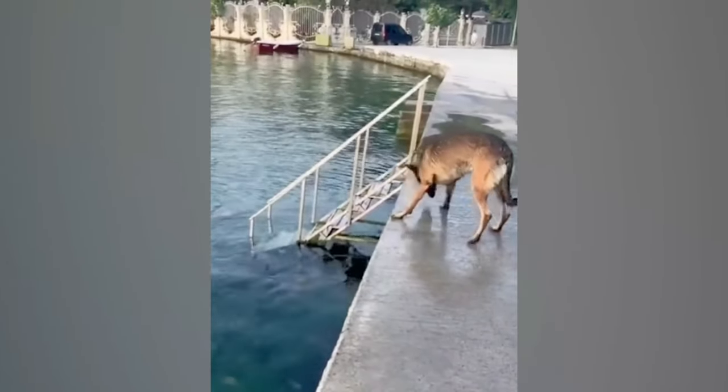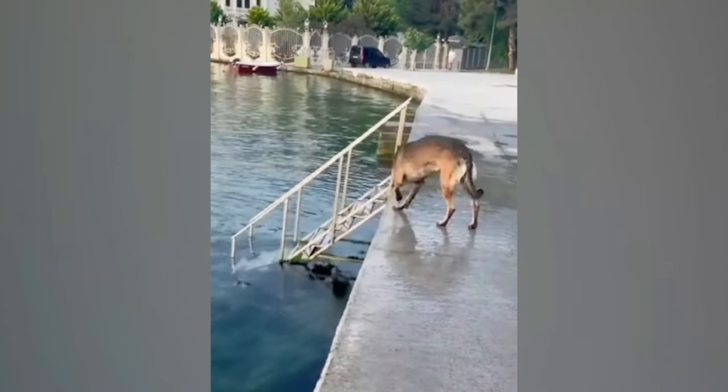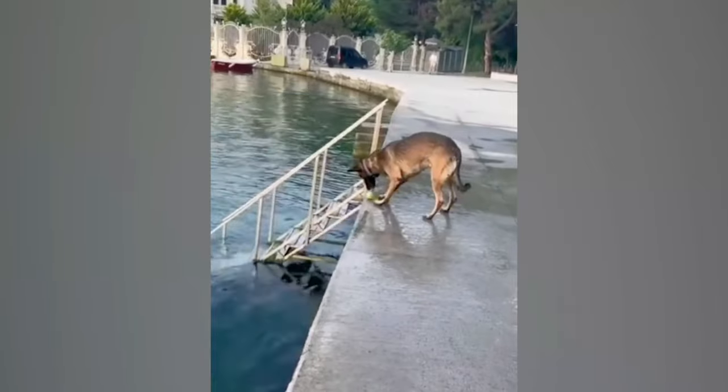In the blink of an eye, this dog saves the ball from falling into the water. With his lightning-fast reflexes, he really is a fetch pro!